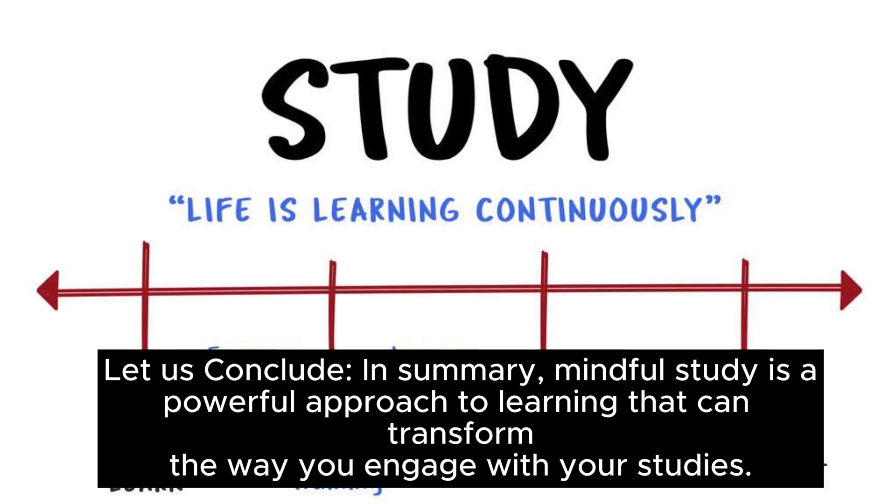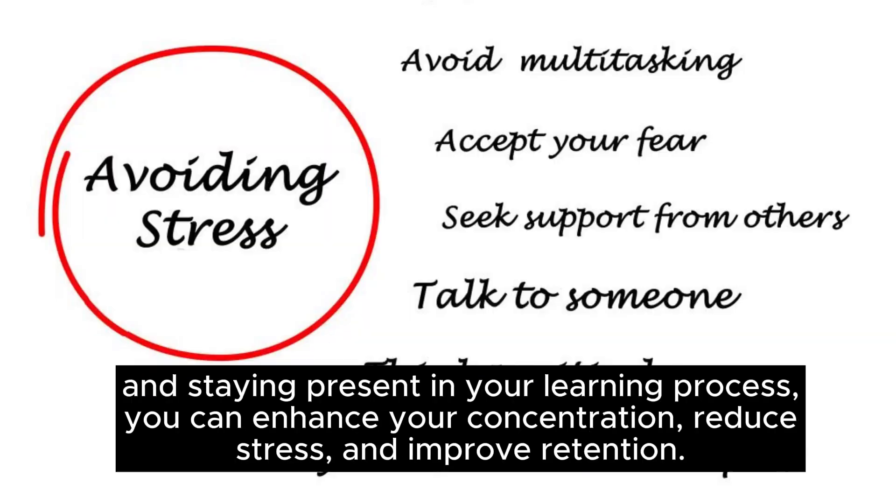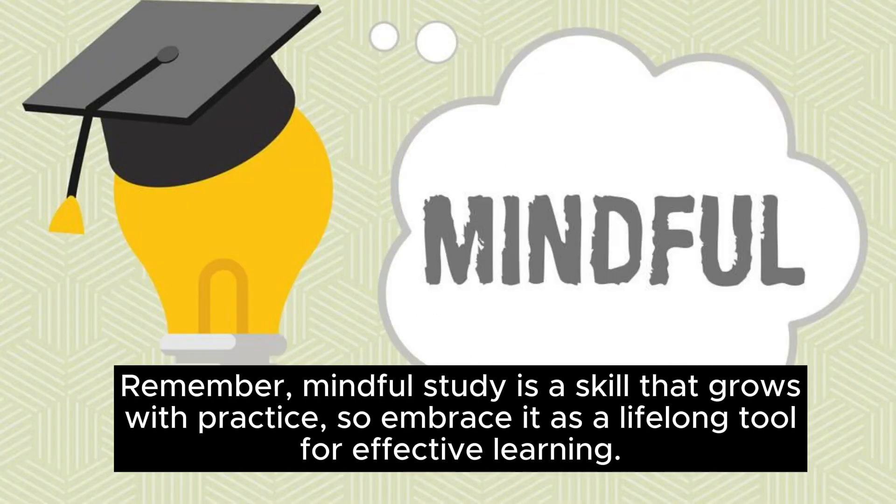In summary, mindful study is a powerful approach to learning that can transform the way you engage with your studies. By setting clear intentions, creating a focused environment, and staying present in your learning process, you can enhance your concentration, reduce stress, and improve retention. Remember, mindful study is a skill that grows with practice, so embrace it as a lifelong tool for effective learning.